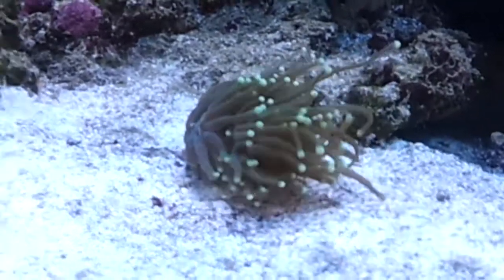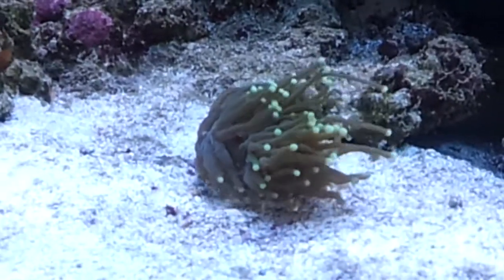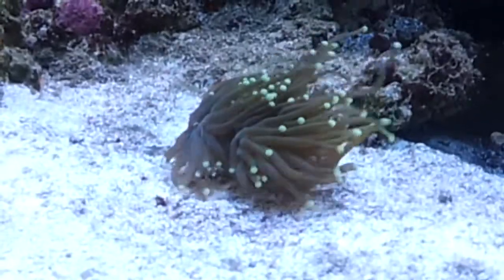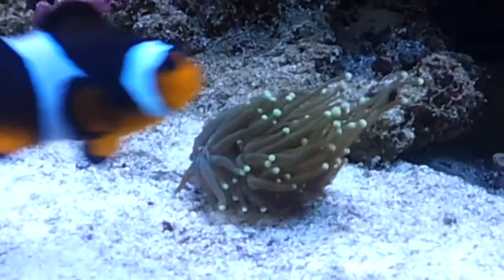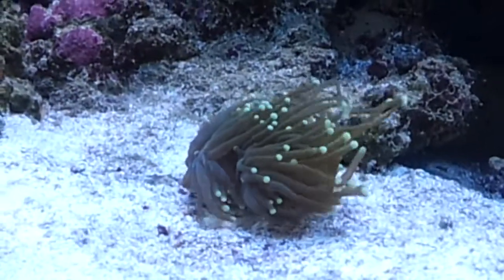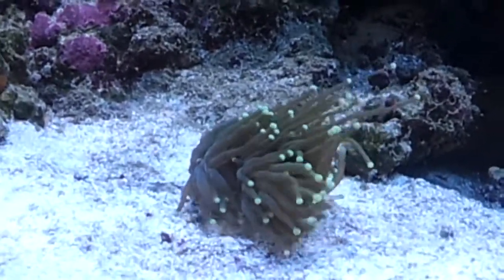Hi YouTubers, back with an update. I can't do one every week because I'm busy, but Torch Coral — it was one of my nemesis though. Torch Coral, I couldn't keep them very well.